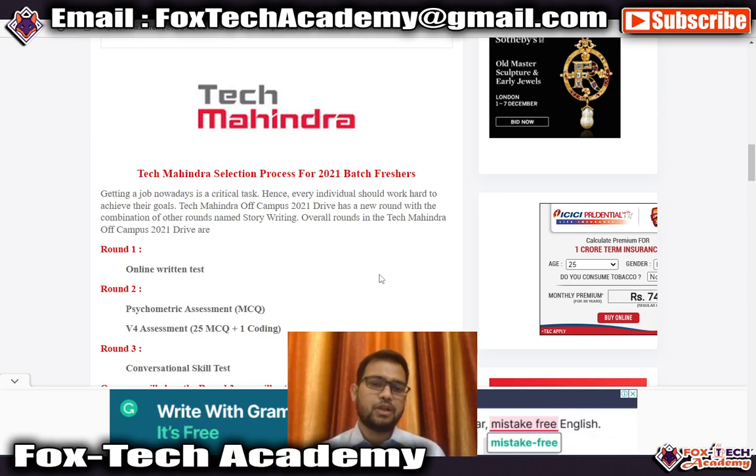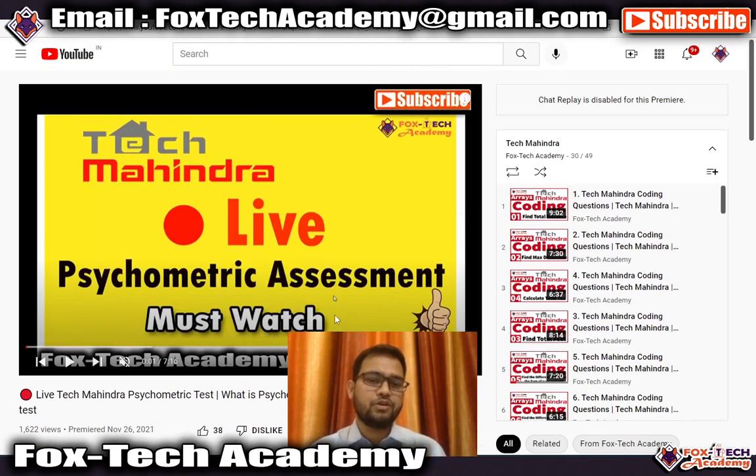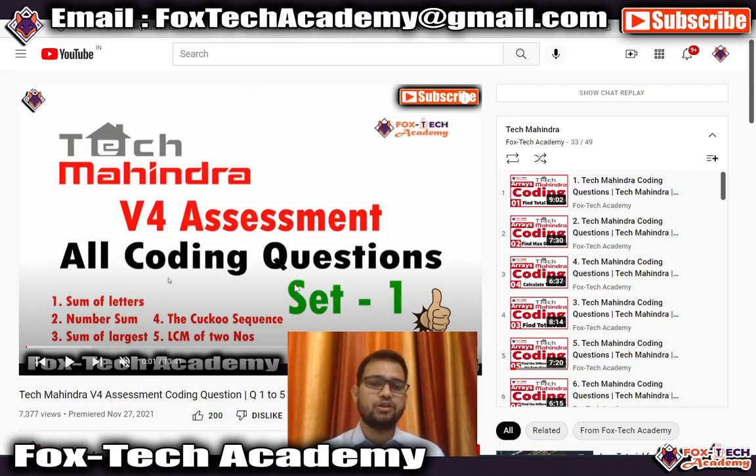Before we start, let me show you some videos I have created earlier. The first video is related to the psychometric assessment — it contains live psychometric assessment content and previous questions they have asked. Another video covers the V4 assessment: what it is, what kind of questions they ask, and how you will clear it. The next video is related to the coding assessment, explaining how many questions there are, what kind they are, and how to solve them.